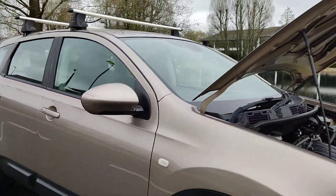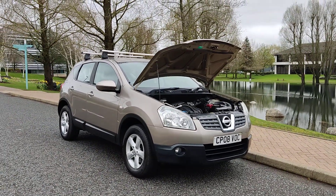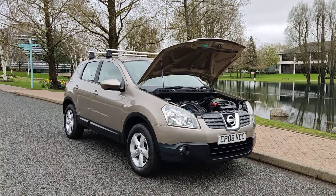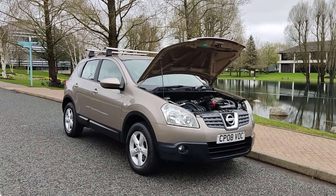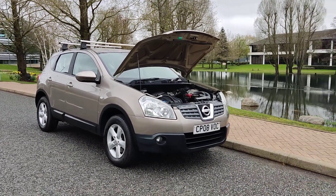If you need any further information about this beautiful looking Nissan Qashqai 1.6 Senta hatchback, 5-door petrol with manual gearbox, a year's MOT, no advisories, and only two former keepers, please do not hesitate to contact Fake or Deals Limited. Thank you.